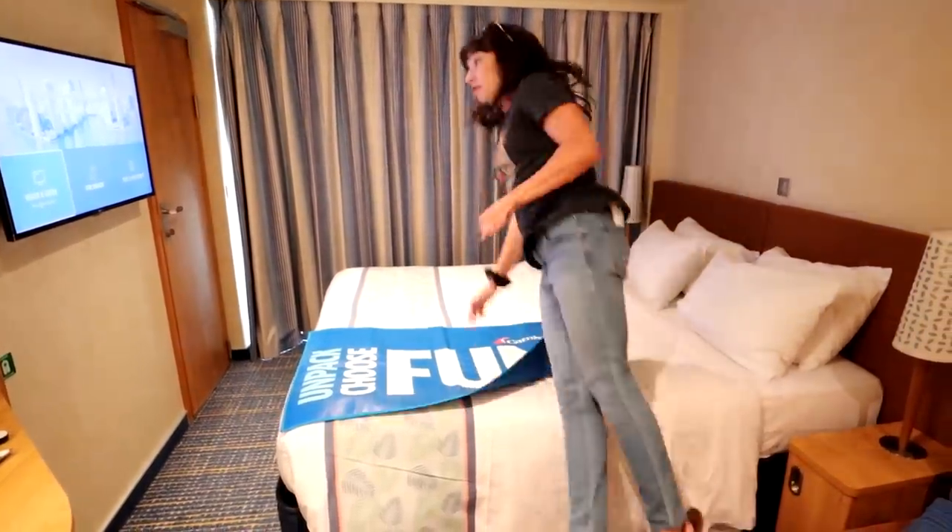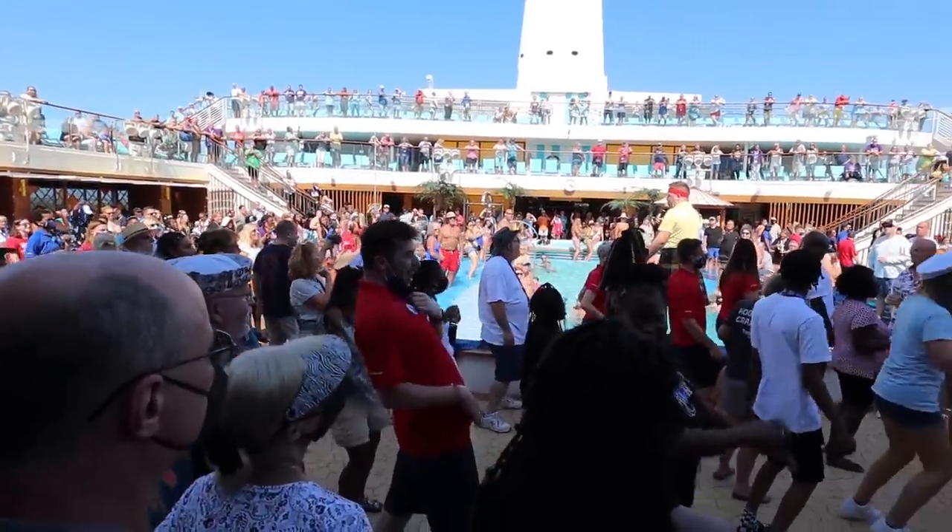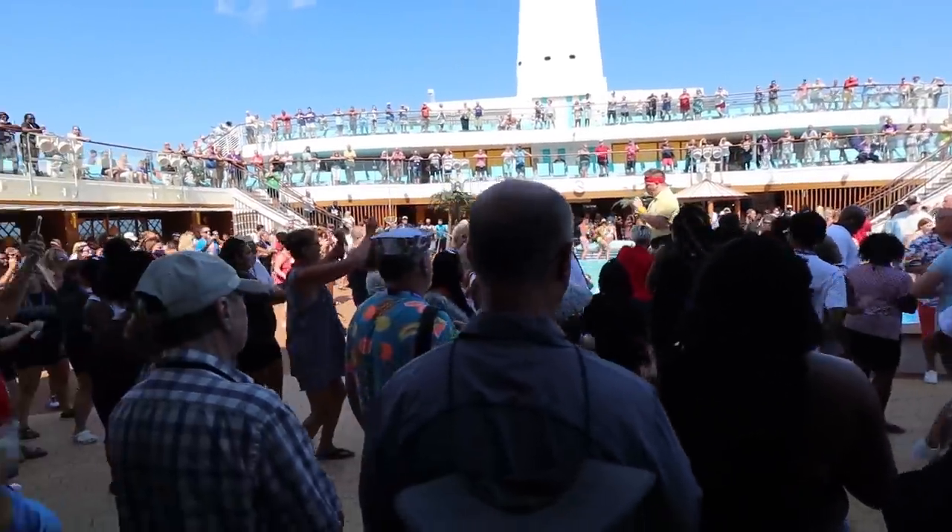The next tip for a successful embarkation day is to check the events once you get on board. As you're hanging out and enjoying your first day, figure out what you want to go do. It is time to have some fun — get something to eat, explore the ship, get unpacked, and enjoy that sailaway party. Kelly and I find the sailaway party really key. You get a vibe for what that cruise is going to be like — some groups are just ready to have a great time, others are more chill. You also get a sense for the cruise director and whether they're ready to lead a great cruise.